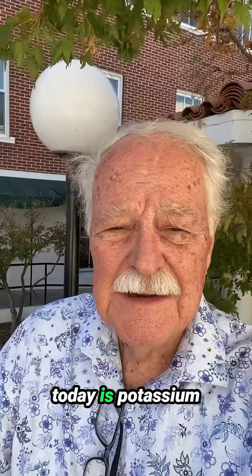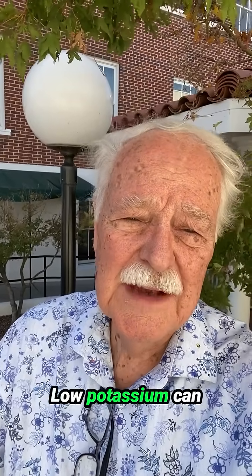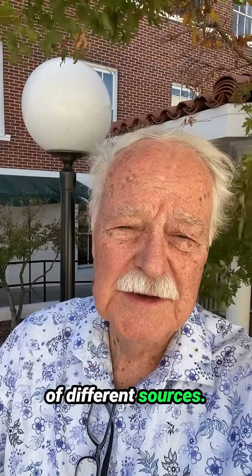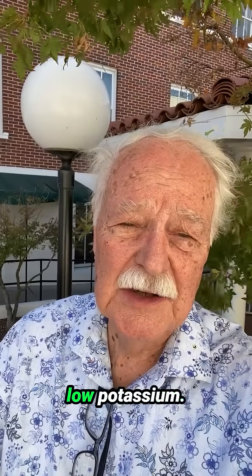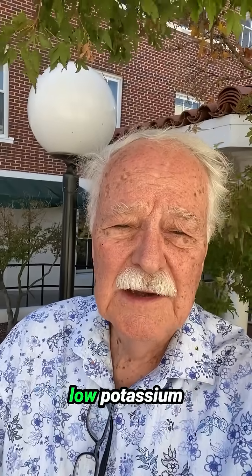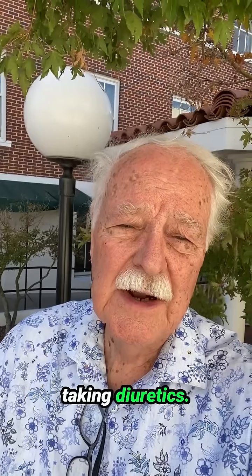What I'd like to talk to you about today is potassium supplementation. Low potassium can come from a variety of different sources. There are a variety of very difficult to diagnose diseases that can cause low potassium, but more frequently low potassium comes from taking diuretics, specifically furosemide or hydrochlorothiazide.